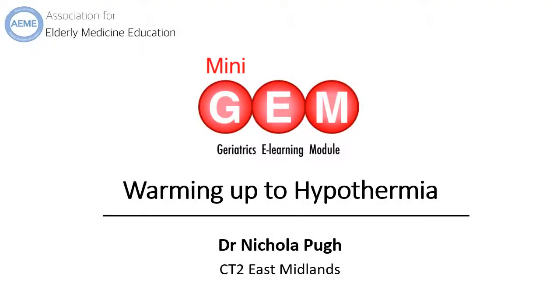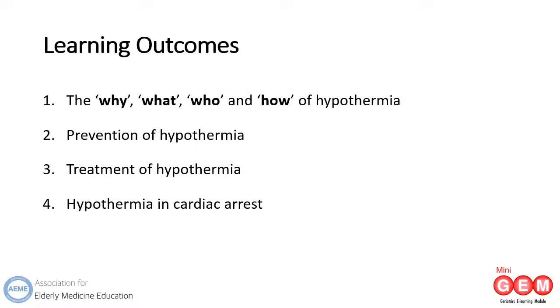Hello and welcome to this mini-gem: warming up to hypothermia. My name is Nicola Pugh and I'm a CT2 core medical trainee in the East Midlands Deanery. This mini-gem aims to cover the why, what, who, and how of hypothermia, as well as looking at strategies for prevention and treatment. We will also explore the additional considerations needed when dealing with hypothermia in cardiac arrest.